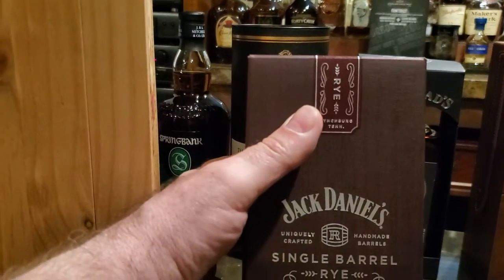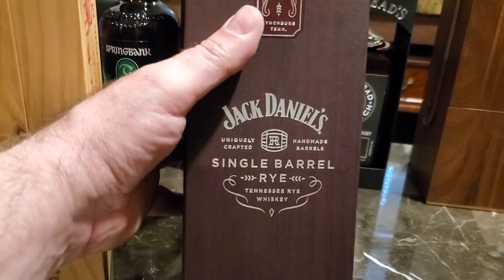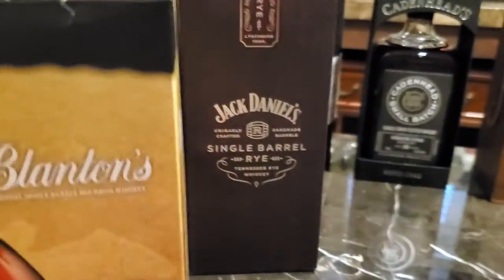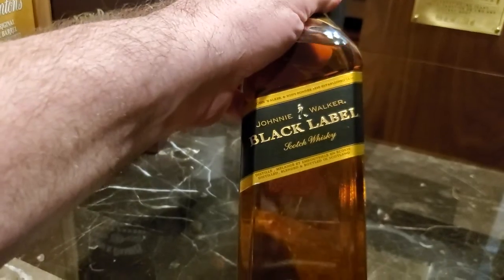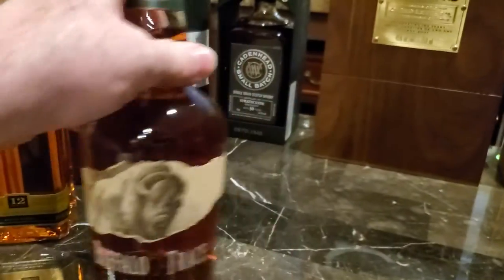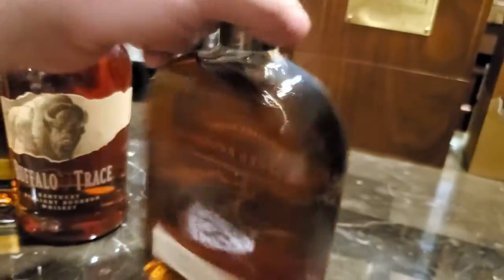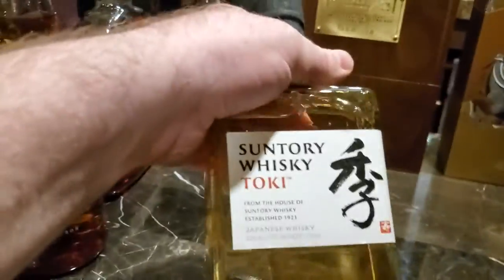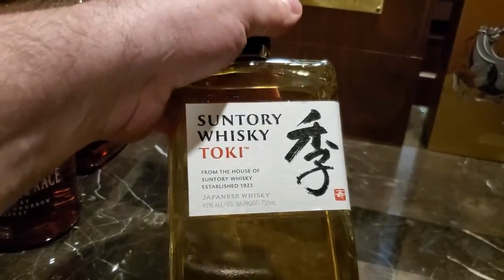Here's a great one, but not super special. Jack Daniel's Single Barrel Rye. Blanton's Gold. Okay, here we go — these are more average. Johnnie Walker Black Label 12, Buffalo Trace, Woodford Reserve, Suntory Toki.